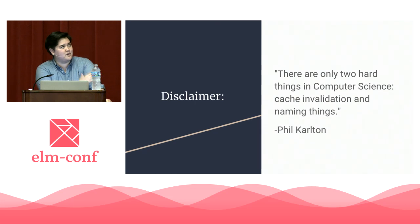I'm sure many of you have seen this quote before — in fact, I know a few of you actually quoted it to me today. There are only two hard things in computer science: cache invalidation and naming things. My only addition to what Phil Carlton said is: yep. There's no perfect strategy for naming things in Elm — there are just strategies with more favorable tradeoffs.